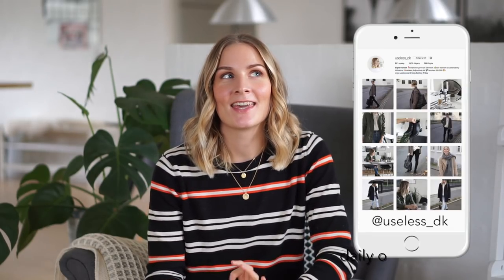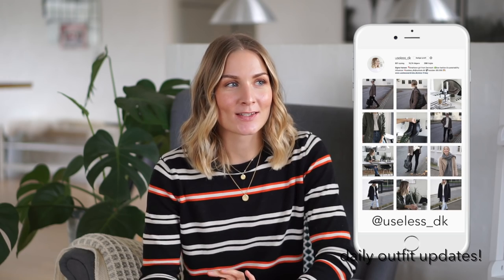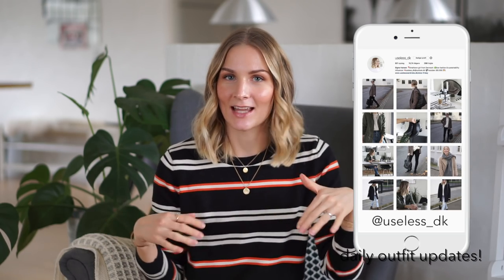Hey everyone and welcome back to my channel. This is going to be the last video of 2017 where I'm sitting down like this, because there are two more vlogs in my Vlogmas series coming the next couple of weeks. But this will be the last sort of inspiration guide kind of video.